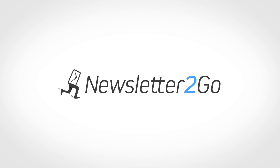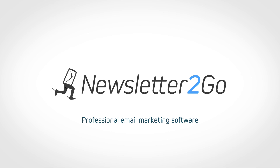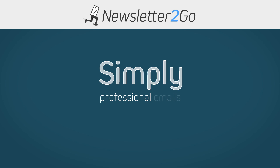Welcome to Newsletter2Go, your professional email marketing software. Send emails with Newsletter2Go to keep your contacts up to date and increase your turnover. With Newsletter2Go, it's easy to create professional newsletters in just a few minutes.